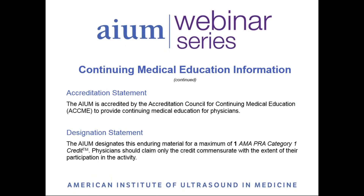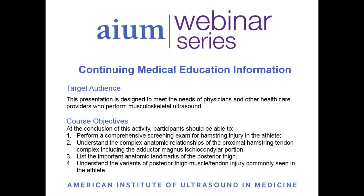The AIUM is accredited by the ACCME. This webinar is designated for one AMA PRA Category 1 credit. At the conclusion of this activity, participants should be able to perform a comprehensive screening exam for hamstring injury in the athlete, understand the relationships of the proximal hamstring tendon complex, list anatomic landmarks, and understand the variance of commonly seen posterior thigh muscle tendon injuries.